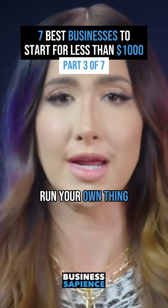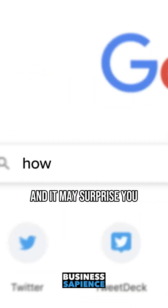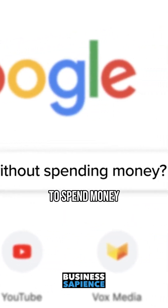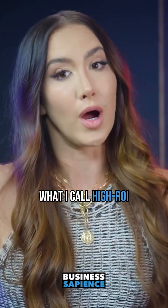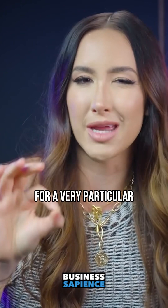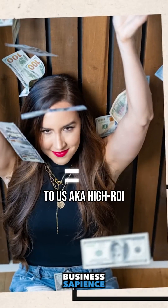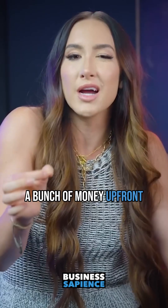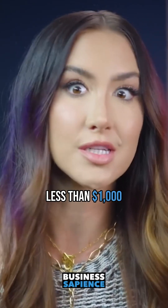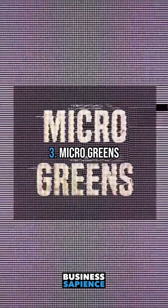What do you do if you want to run your own thing but you're short on dollars? I did some research, and it may surprise you how many things you can make money on without having to spend money — what I call high ROI, low cash businesses. We are looking for a very particular type of business: one that cash flows to us, high ROI, but we don't have to spend a bunch of money up front. We'll talk about the seven businesses to start with less than a thousand and what the real return and time expectations are.